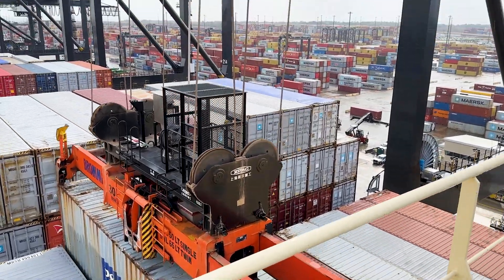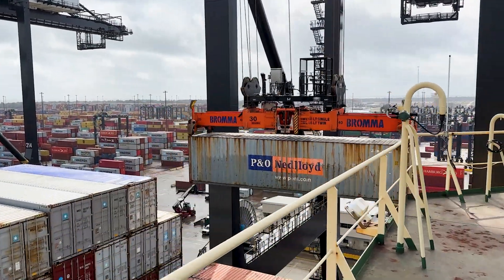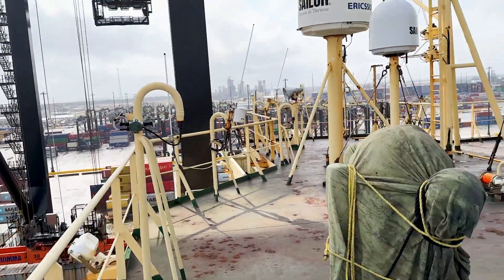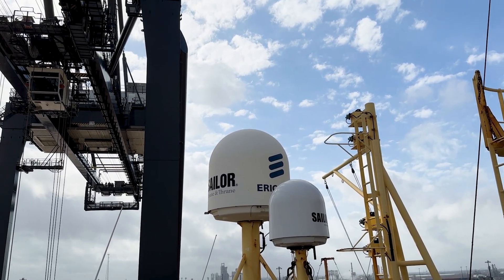That's some pretty scary stuff actually, I'm getting back. The two white domes you see here are where the VSAT antennas are. This is how the vessel receives internet when they're at sea.